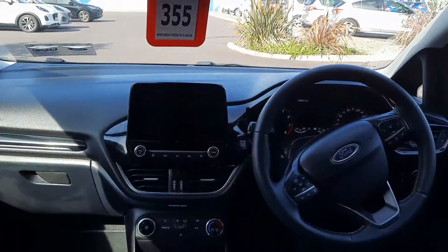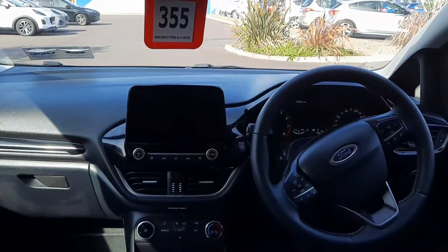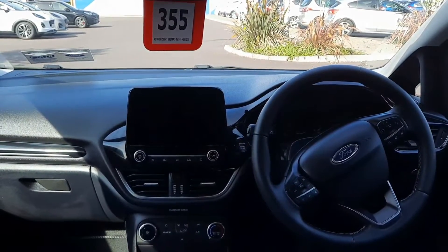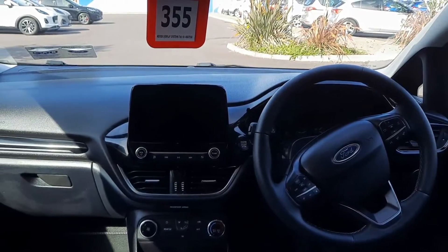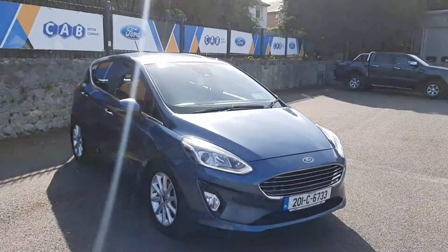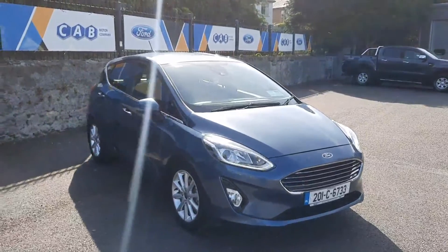Some of the features on this car include a multifunctional steering wheel, cruise control, air conditioning, start-stop function, all-round electric windows, and full media connectivity. If you'd like to learn more about this car, call us on 021 429 0600.